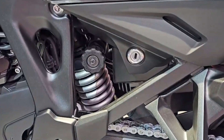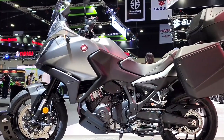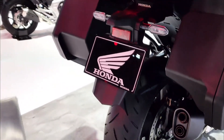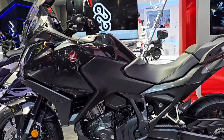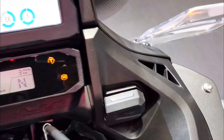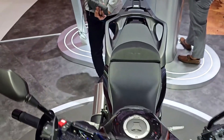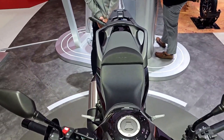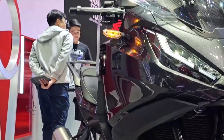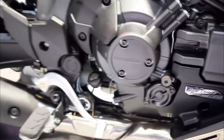The 2025 Honda NT 1100 DCT boasts a design that marries sleek modernity with classic touring aesthetics. With its distinctive lines and aerodynamic profile, the NT 1100 exudes a commanding presence on the road. The front fairing, adorned with signature Honda LED headlights, not only enhances visibility but also adds to the bike's aggressive stance. Available in sophisticated color schemes including Honda's iconic red and black combinations, the NT 1100 DCT appeals to riders seeking both style and substance.